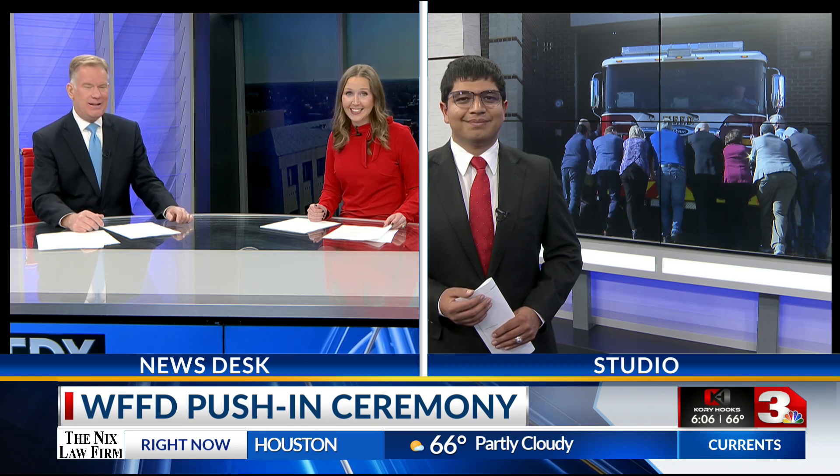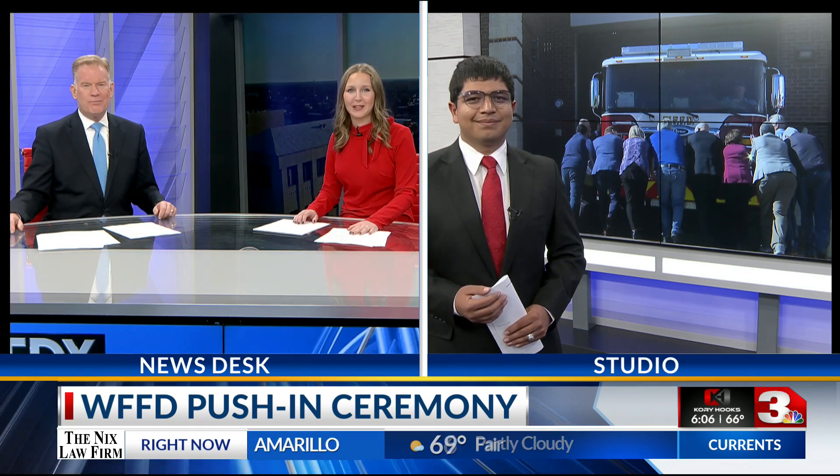Oh my goodness, very nice. Yeah, that is nice. It's exciting for them for sure. Okay Dylan, thank you so much.